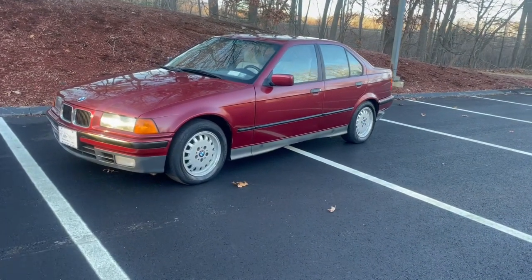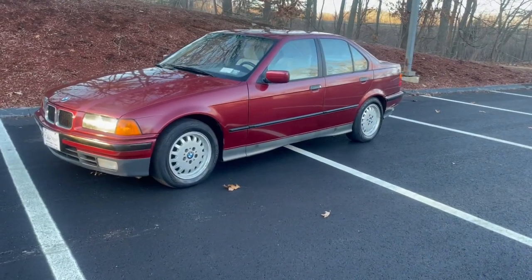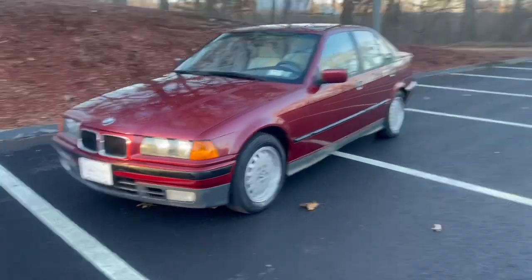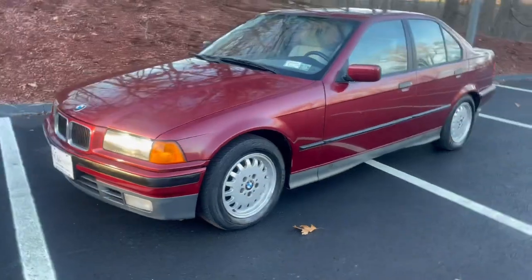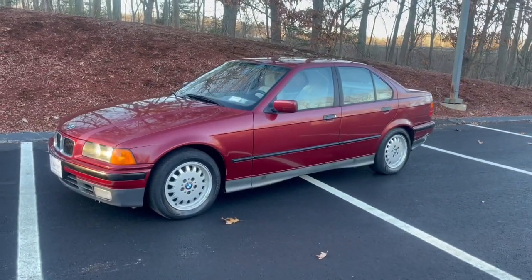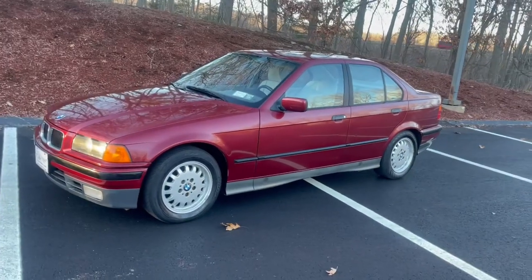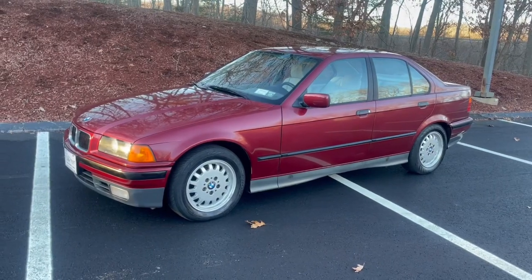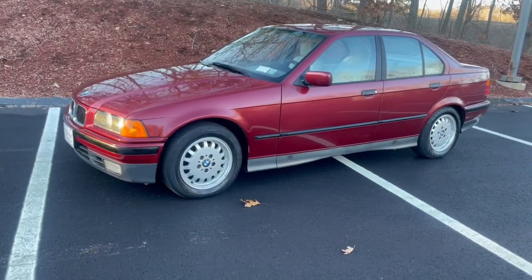I still can't believe a 1993 automobile is 30 years old — it is totally crazy how fast time goes by. This is a one-owner car. Somebody really, really took nice care of this car. This is an all-original example. I don't think it's ever had any paint work. It looks absolutely, totally stock, untouched. Awesome car.